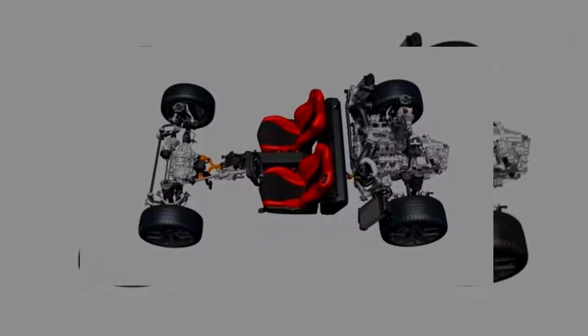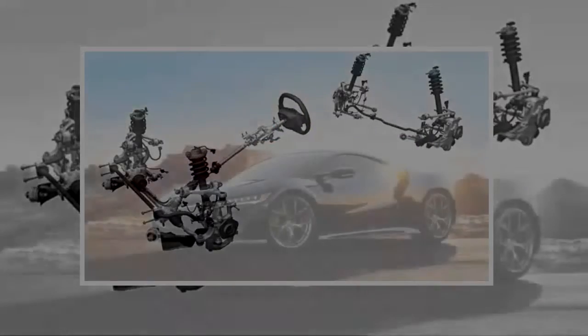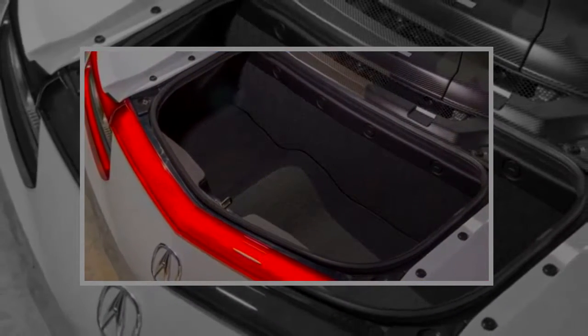Acura engineers have done a masterful job of integrating all those systems to create an even-tempered supercar that scores a solid 8.4 in our book in the second model year after its release. The 2018 Acura NSX carries over unchanged, which is just fine because Acura put a lot of work into all the technology.